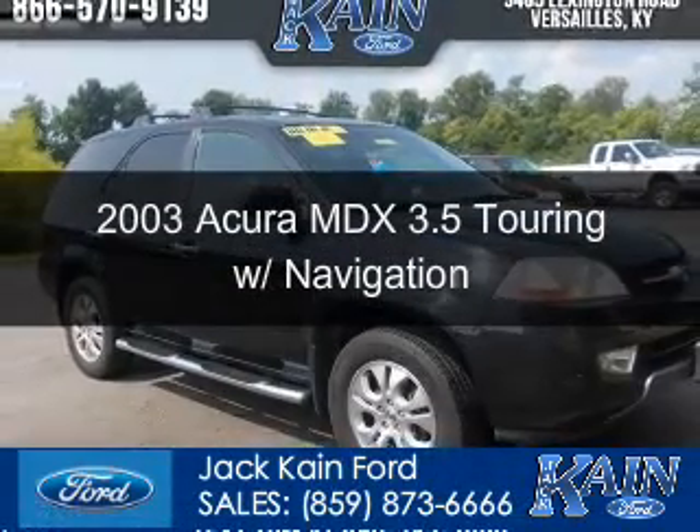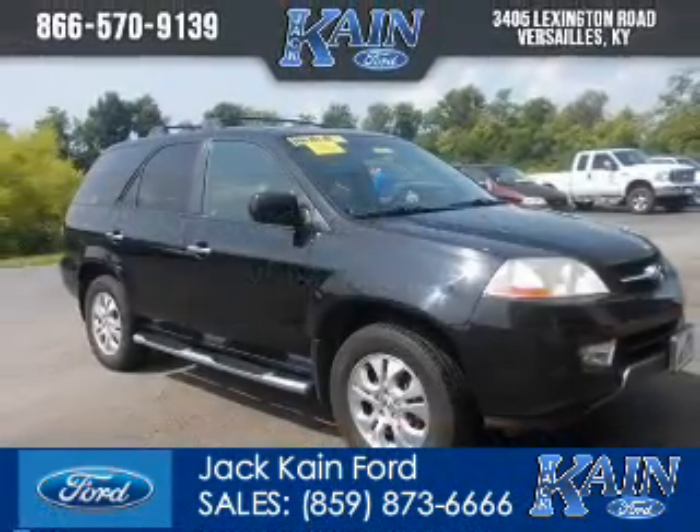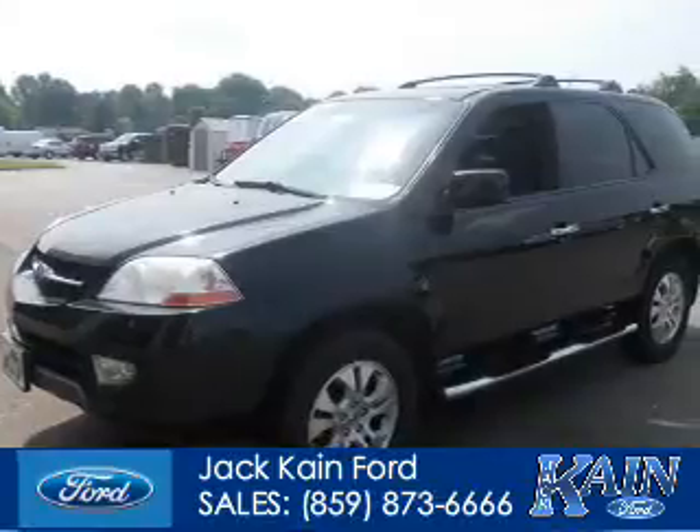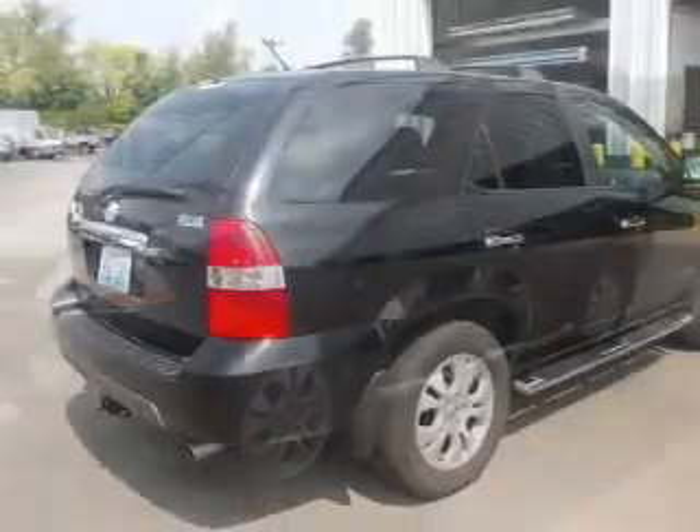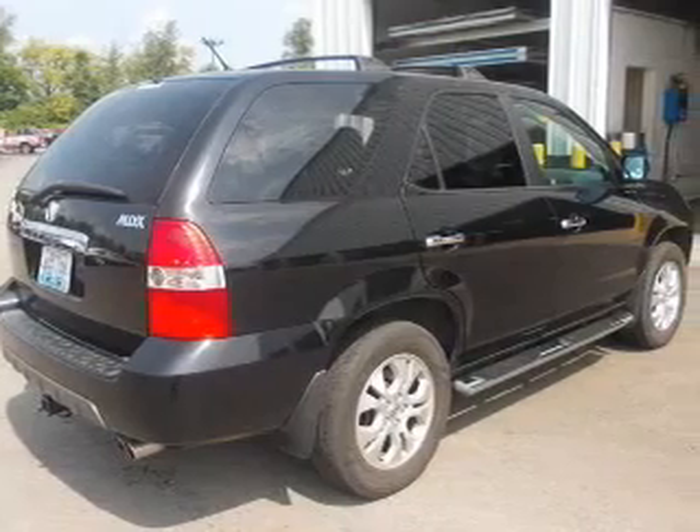This is a used 2003 Acura MDX, powered by 4-wheel drive, a 3.5-liter, 6-cylinder engine, and a 5-speed automatic transmission.